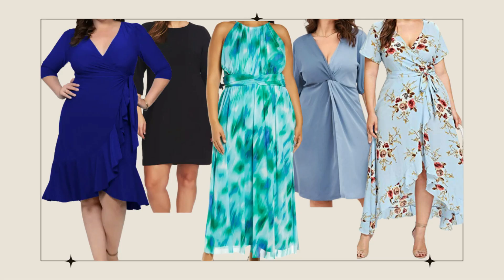Let me know in the comments which of the five spring dress styles for an apple shaped body that you plan on trying. I love a good wrap dress.